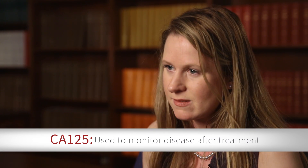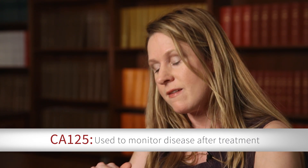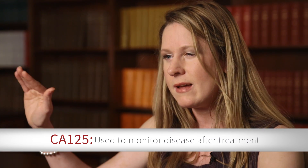We can also use that number in the future when someone's done with their treatment and they progress to what we call the surveillance portion of their care. In that period of time, we are monitoring patients for recurrence. Part of that monitoring is checking blood levels of CA-125 so that if it goes from being low and normal and then increases, that's a flag for us to investigate further.